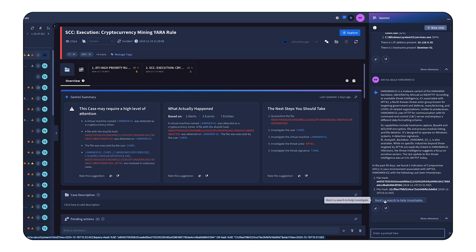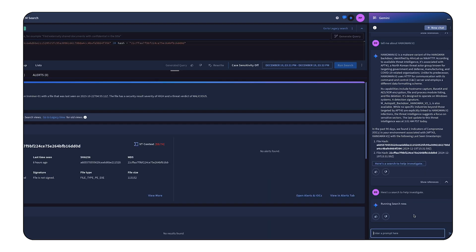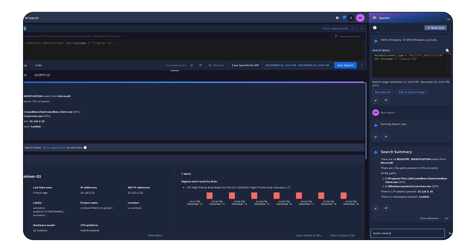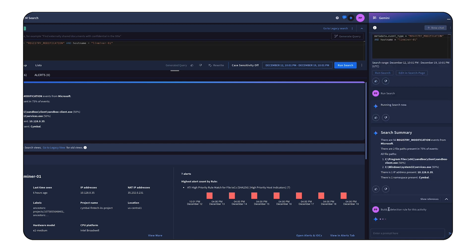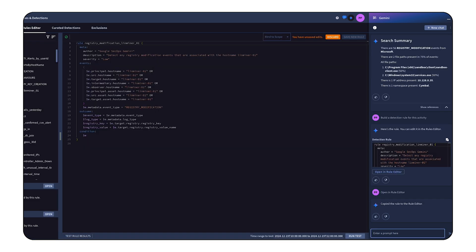By using Gemini effectively, security teams can enhance their threat intelligence capabilities and improve their overall security posture. Now, let's proactively monitor this activity. Let's create a prompt for Gemini to generate a detection rule based on our investigation. This rule can even be used to retroactively hunt for threats in our vast historical data.